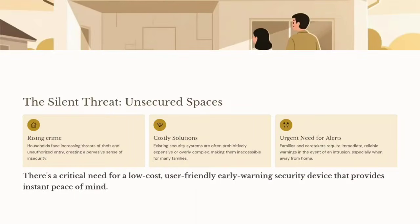Households face increasing threats of theft and unauthorized entry. Modern security systems are expensive and not affordable to all people. There is a critical need for a low-cost, user-friendly, early-warning security device that provides instant peace of mind.